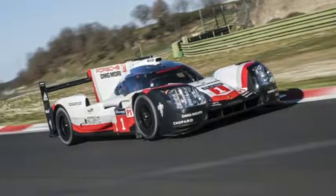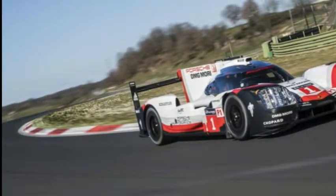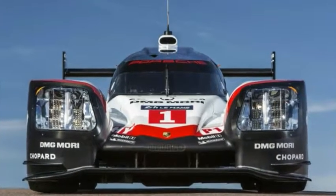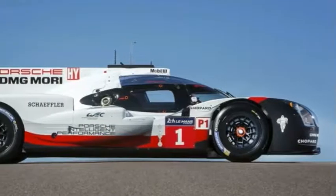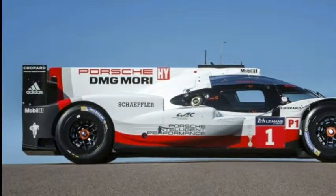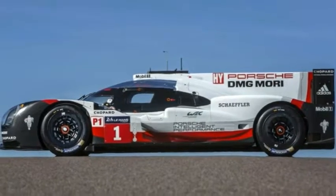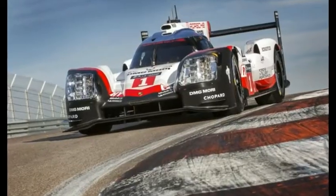The basic concept of the 919 hybrid still offers scope to optimize the finer details and further boost efficiency. The monocoque has remained unchanged since 2016, but the optimization potential of all other components was analyzed and, in most cases, adjustments made accordingly, said team principal Andreas Seidl.